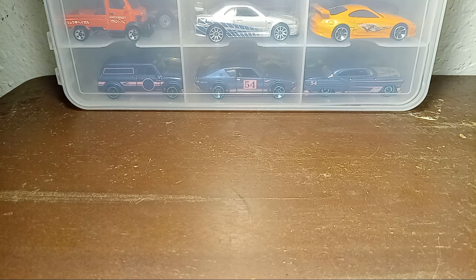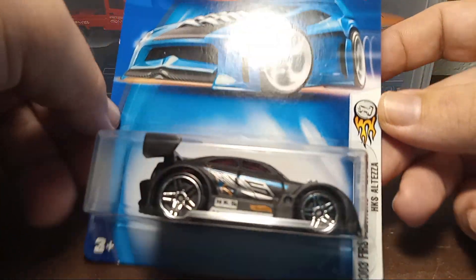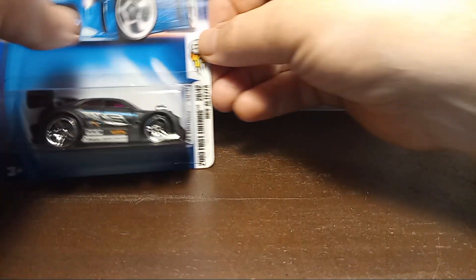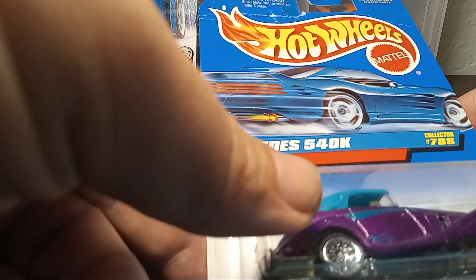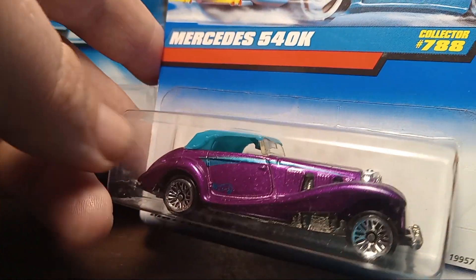Got this HKS Alteza first edition, and this Mercedes 540K. The card's a little beat up but this car still looks pretty cool — it's got that nice purple on there.